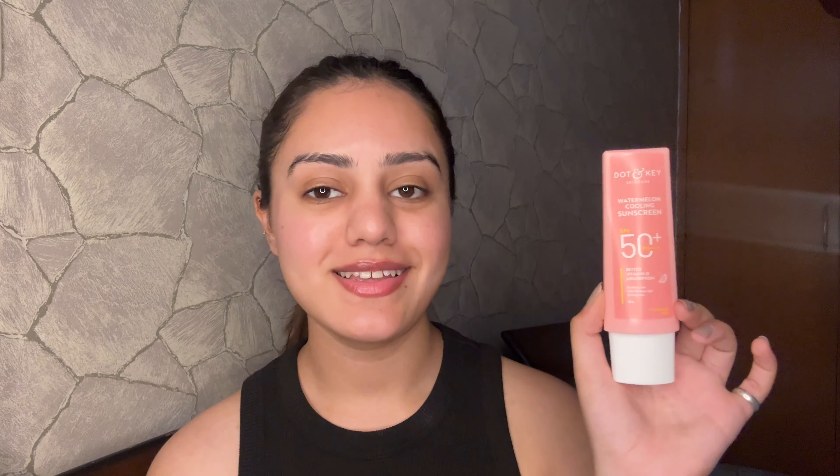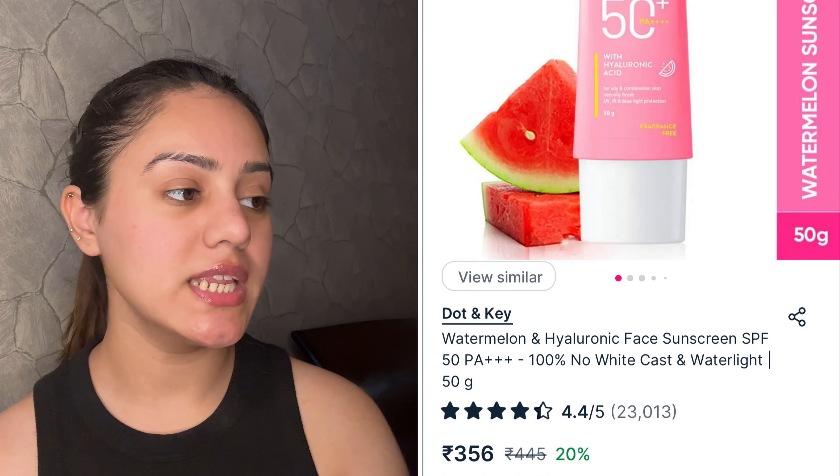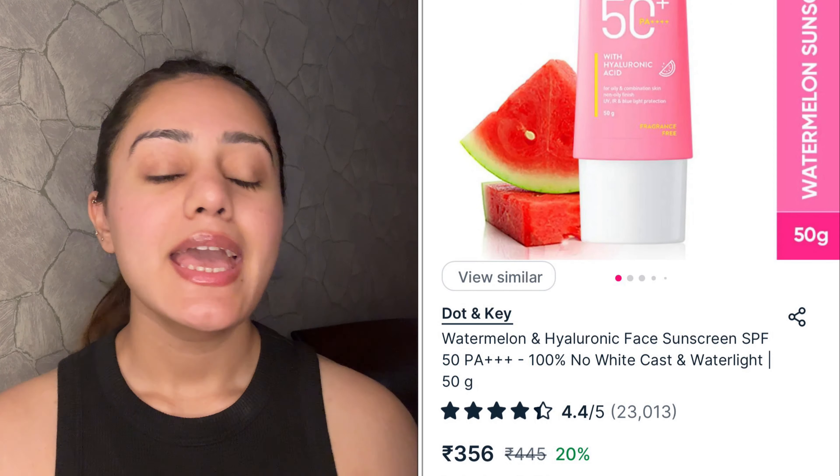First I am going to do skincare recommendations — some of my favorite skincare products. The very first product I'm going to share is the Dot NKI Watermelon Cooling Sunscreen. It has SPF 50+ and PA+++ formulation, better vitamin E absorption, UVA and UVB ray protection, no white cast, and is fragrance-free. It comes in a 350g quantity with a watermelon-themed packaging.